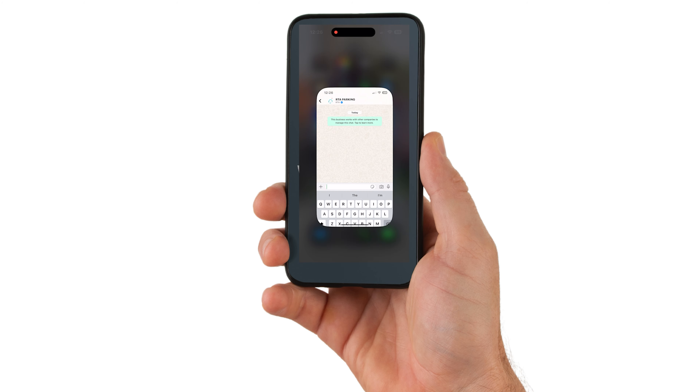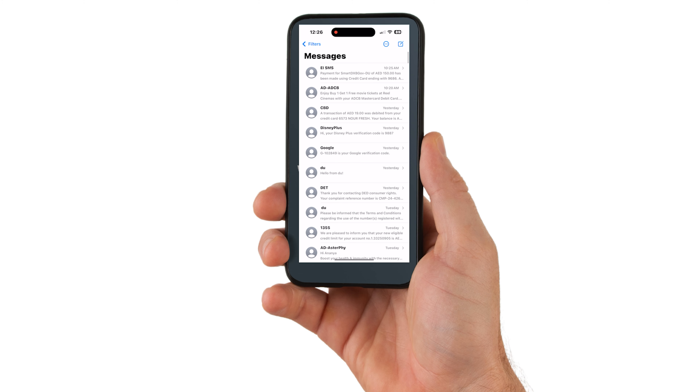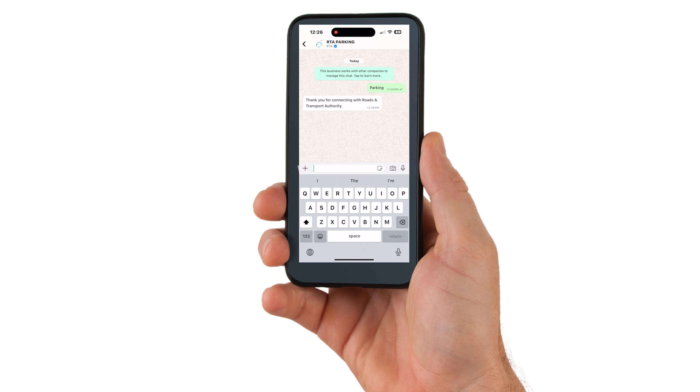Option four is the latest one — you can pay for RTA parking through WhatsApp. There's an official WhatsApp number for RTA. The method is the same as SMS: type the same code format in WhatsApp and you'll receive the same confirmation. WhatsApp is now also a valid option for paying your parking.